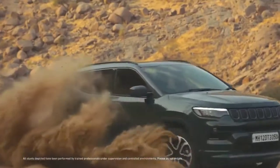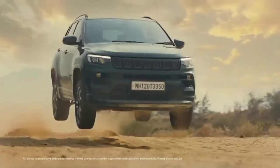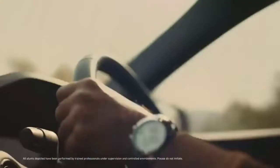In terms of dimensions, we do expect the wheelbase of the 7-seater Compass SUV to be slightly increased as well. This will help improve space for the 3rd row seating.